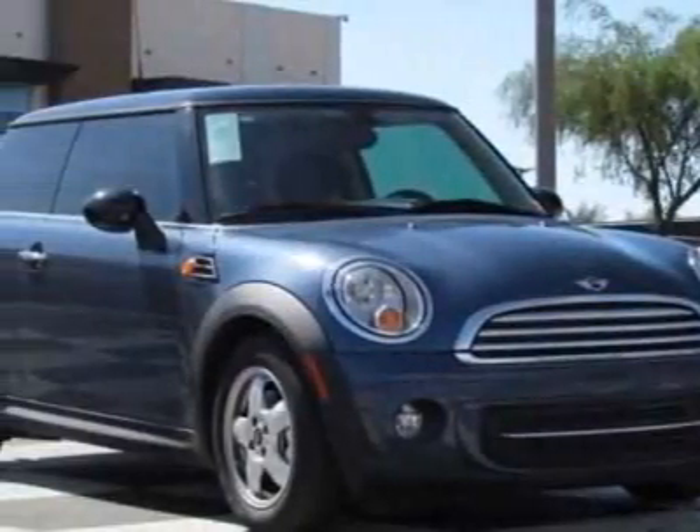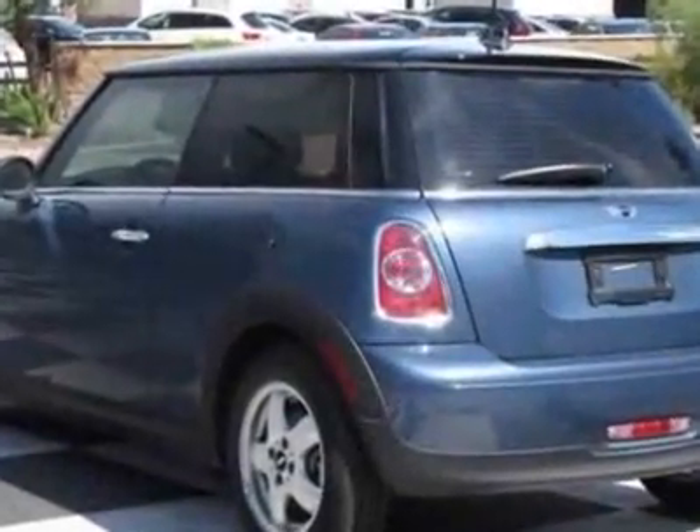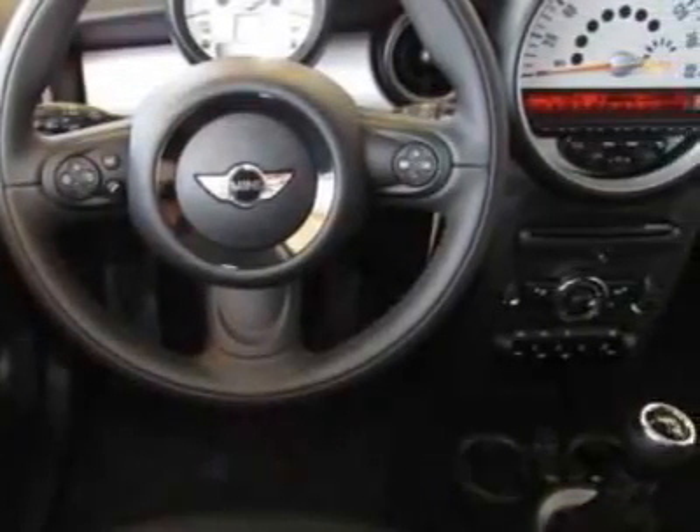Look at this new 2011 Mini Cooper Hardtop. For your protection, this vehicle has a full factory warranty. This vehicle gets 29 miles per gallon in the city and 37 on the highway.